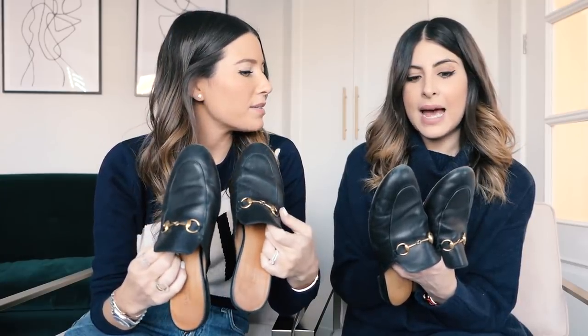A question we always get asked is about sizing. I'm normally a 39, which is a UK six. I have these in a 38 and a half — but that's because a 39 wasn't available at the time. My other pairs are 39, so I would say they are true to size. Just get your normal size.